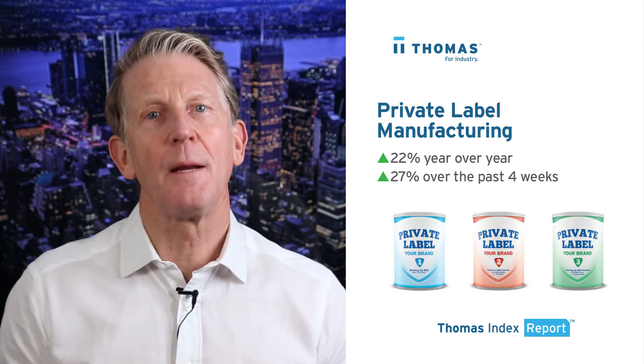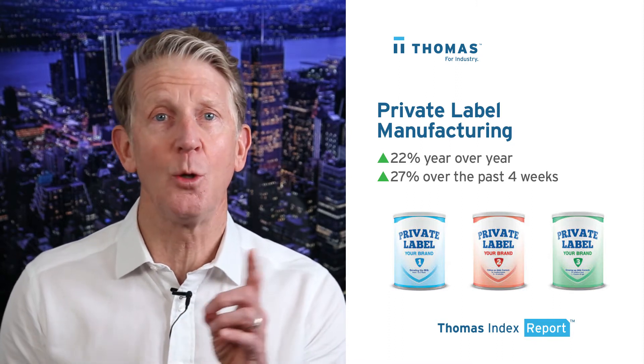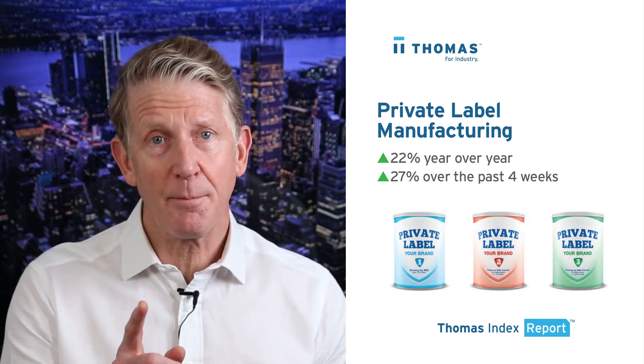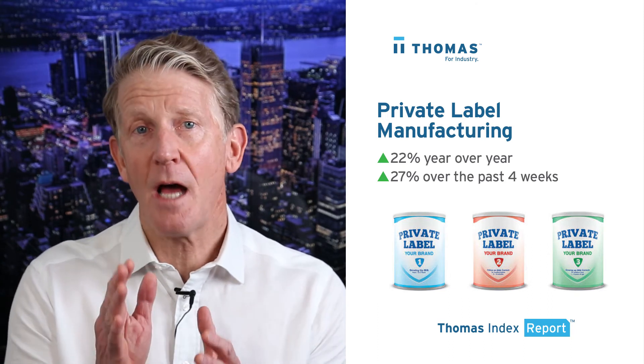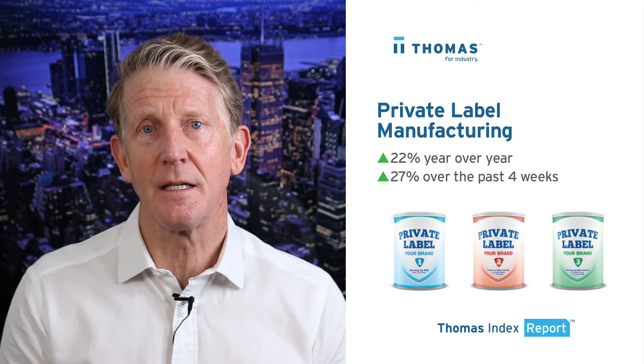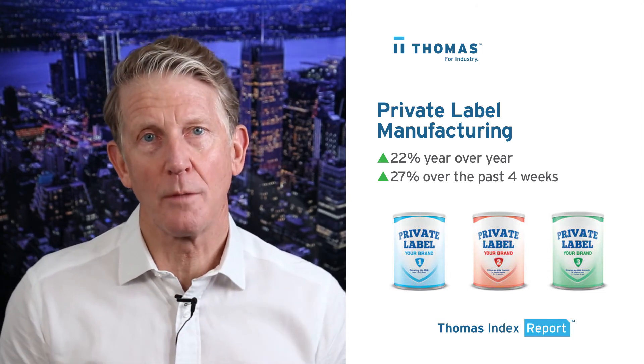Next up is private label manufacturing, where sourcing activity is up 22% year-over-year and is up 27% over the past four weeks. We covered this category in depth in the Thomas Index back in 2017. Visit the new insights section on thomasnet.com to watch that video report.